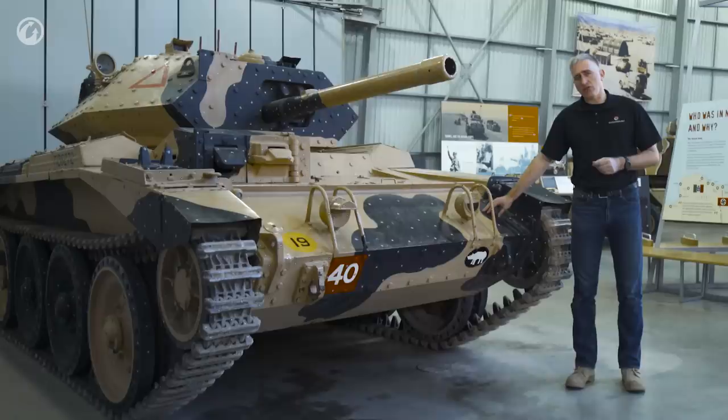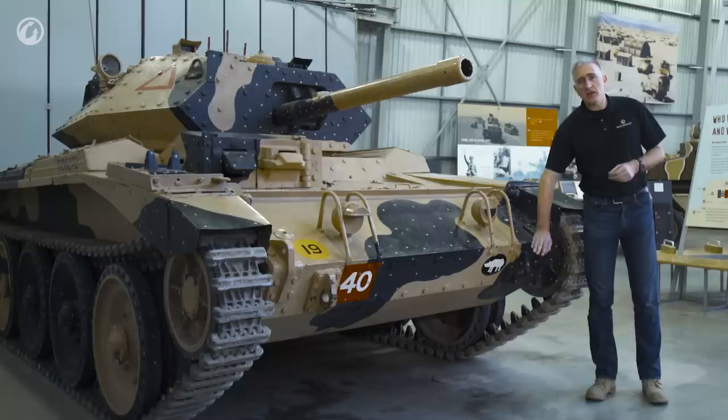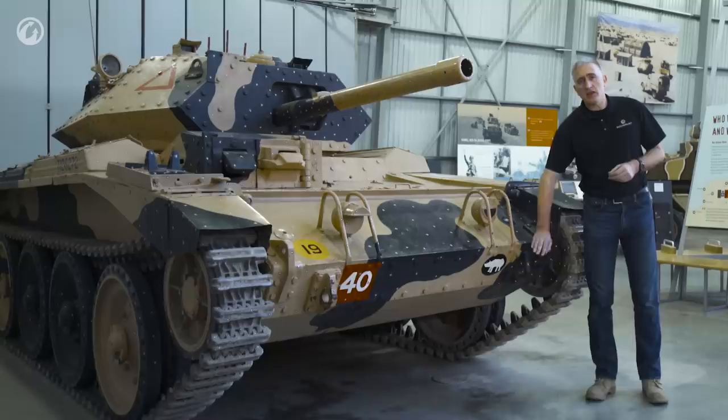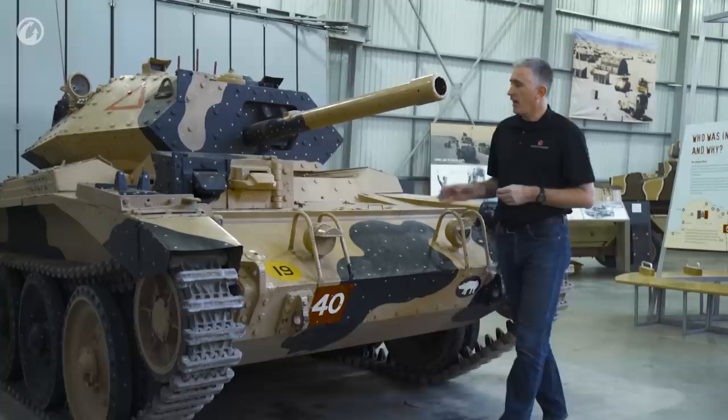Components on the front include a marker light. The track tensioning looks like they borrowed an idea from the Soviet T-34 — it appears to be a worm drive for the idler at the front. There's also a lifting eye, a mount for a towing clevis, and headlights fitted with brush guards to protect against going through trees and bushes.